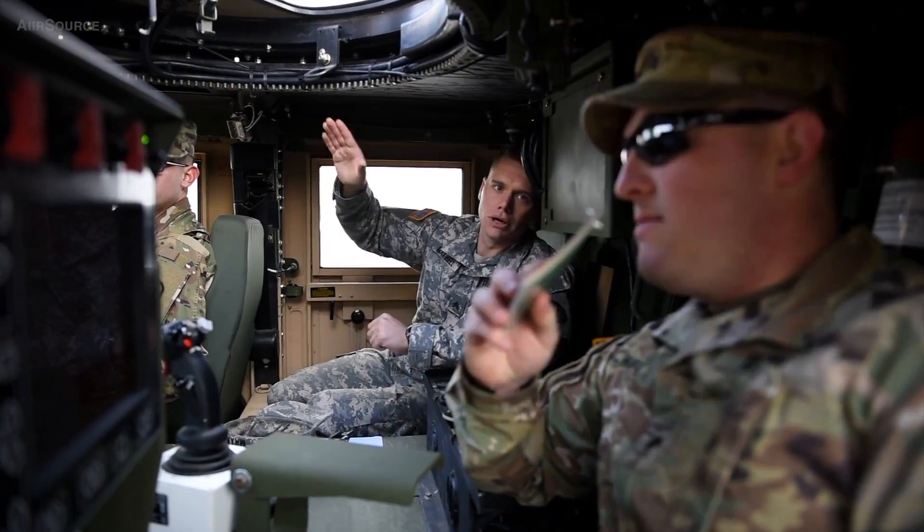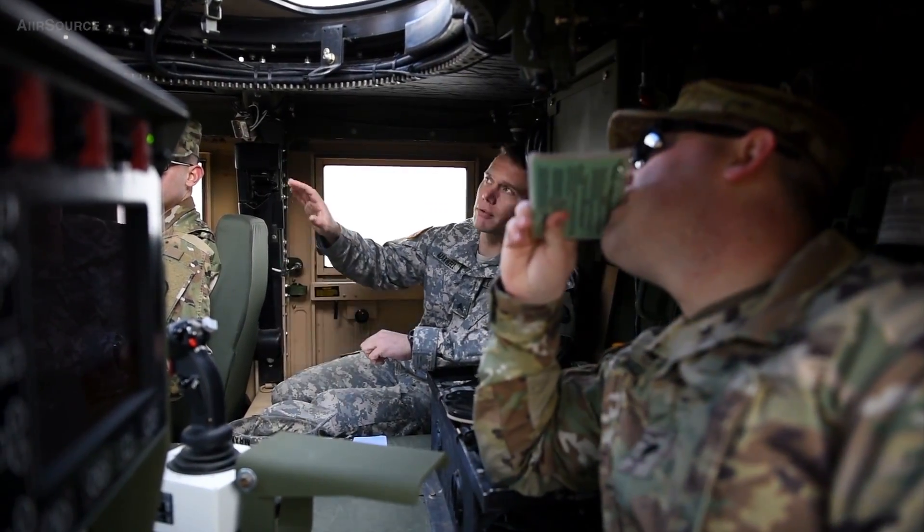Even though it is expensive, it's keeping our number one asset protected, which is our soldiers. It's bringing our brothers and sisters home at the end of their deployments.